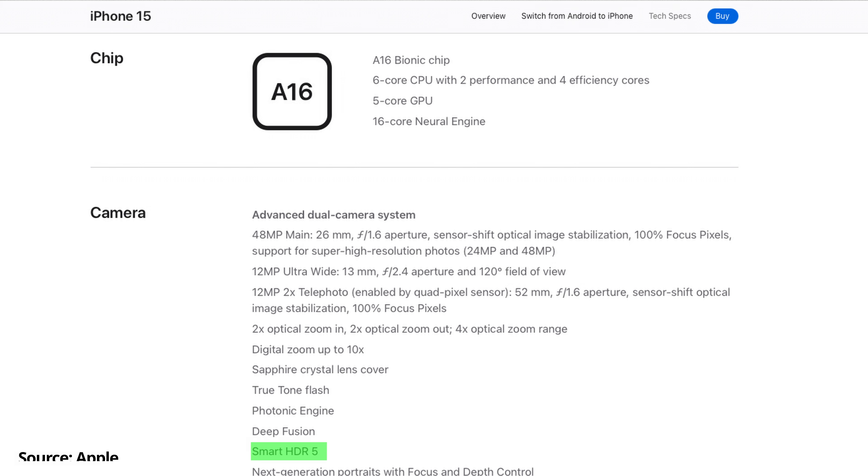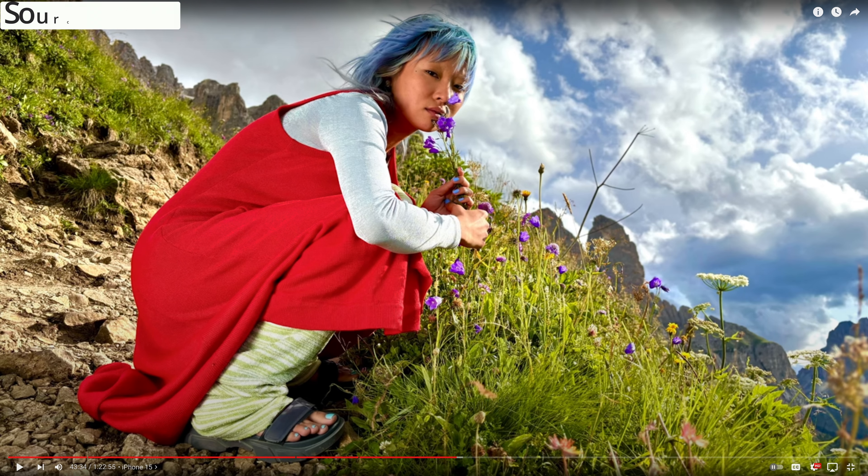Moving on to the next feature: Smart HDR 5. Apple introduced the new Smart HDR 5 with the 15 series devices. It is supported by both the base model and the Pro model of the 15 series, and Apple claimed that the new Smart HDR 5 handles dynamic range better than Smart HDR 4 on the 14 Pro devices. I did put this claim to the test and I can confirm that Smart HDR 5 does have noticeable improvements over Smart HDR 4.